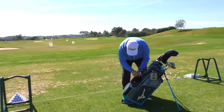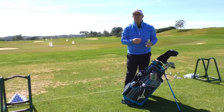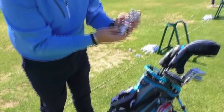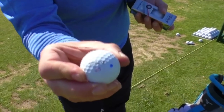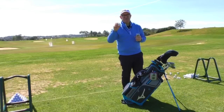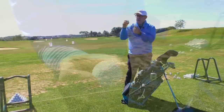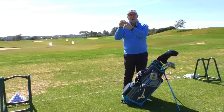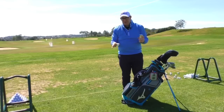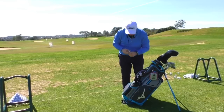Golf balls — obviously, you're going to need a supply during the round. Mine are Titleist Pro V1Xs with a special play number of 85, which signifies the last time my football club Everton were doing quite well a few years ago. I put a little blue dot on them as well, just to make sure I can identify my ball if I've hit it into the rough. I know what ball I'm playing, and my opponents know what ball I'm playing.